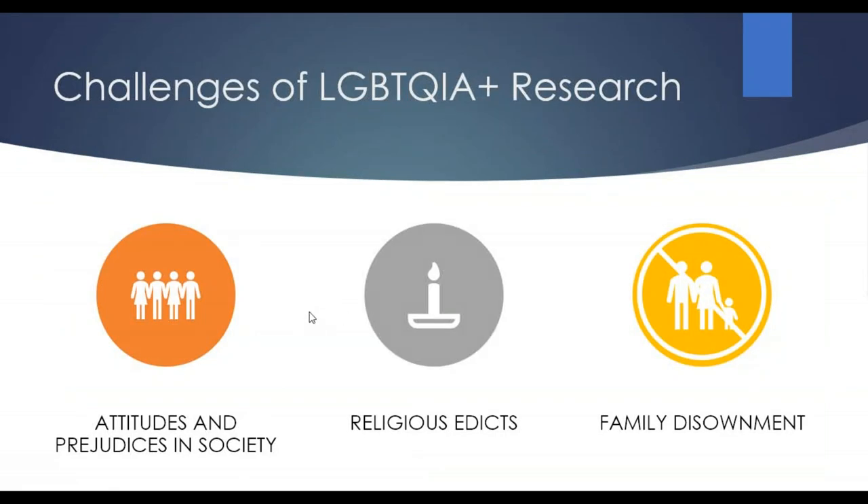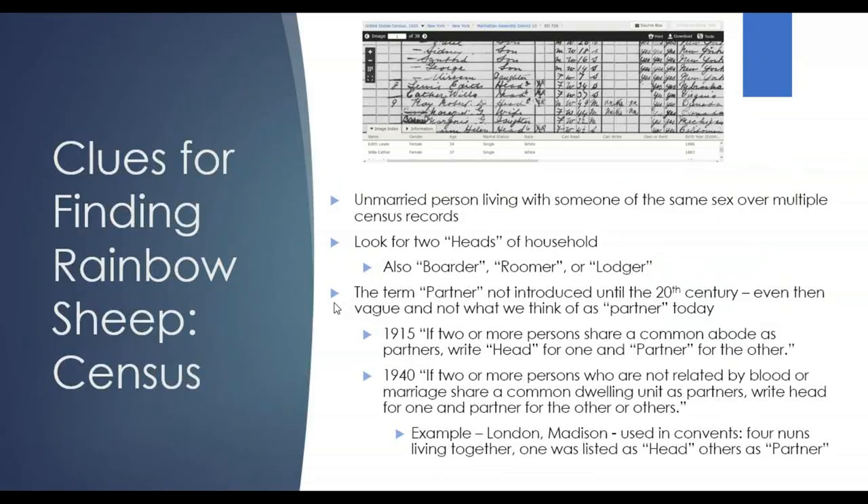A few more general challenges you might come across with this type of research: attitudes and prejudices in society, religious edicts, and family disownment are all reasons that these individuals may be either very hard to find or completely erased from a family history. Some clues for finding rainbow sheep — as with any genealogical research, the census is one of the best places to start.